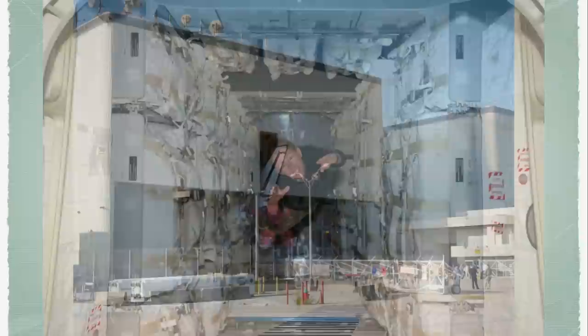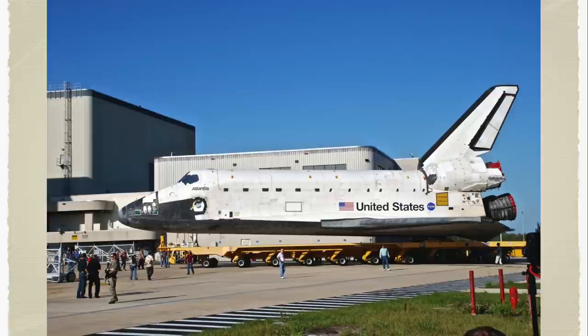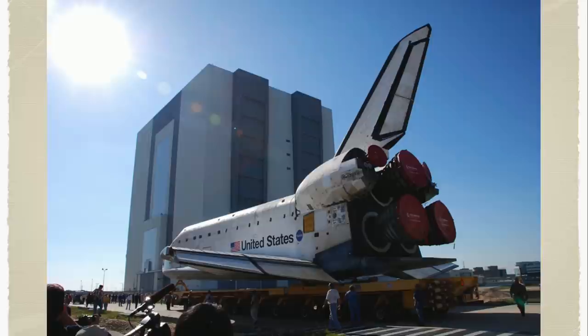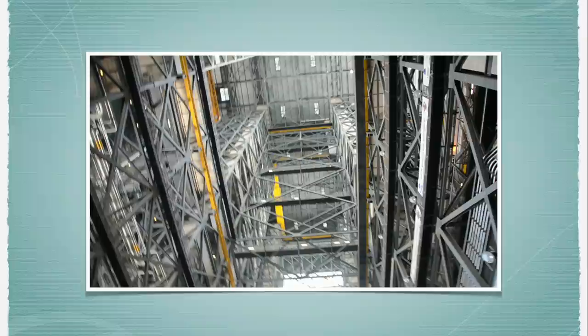Here you can see the shuttle leaving the processing facility and being taken to the Vehicle Assembly Building. Look how tight the tolerances are for getting this one-of-a-kind device out of its hangar. There's a side view of Atlantis as it rolls toward the VAB. You can't appreciate the size of this building unless you're there in person — it is enormous. It was designed to work on the Saturn V rocket that went to the moon. The building has the ability for technicians to work on these devices in any position, and it's just amazing the scale of everything being essentially fired into orbit.